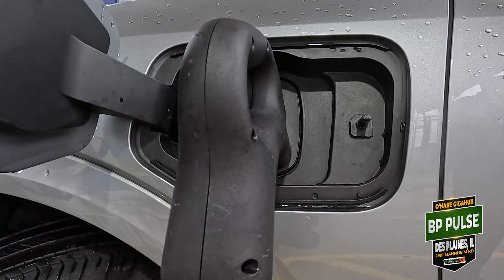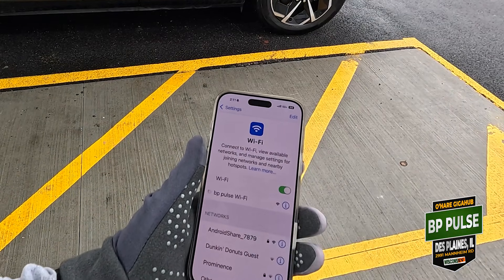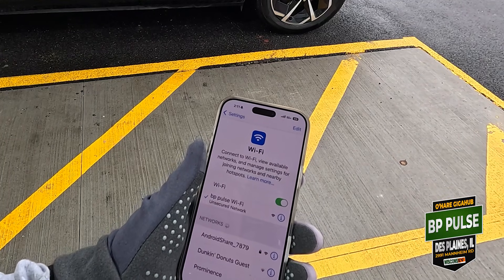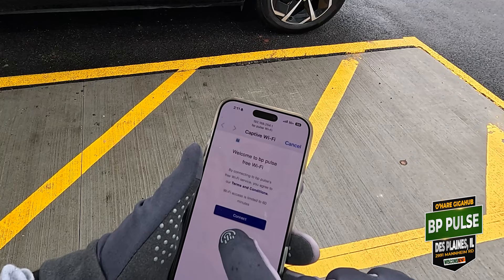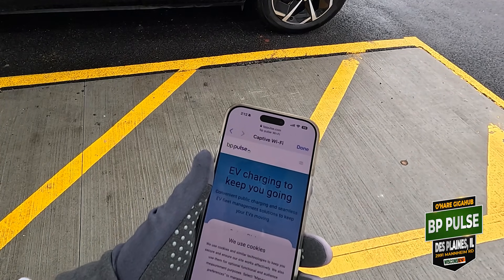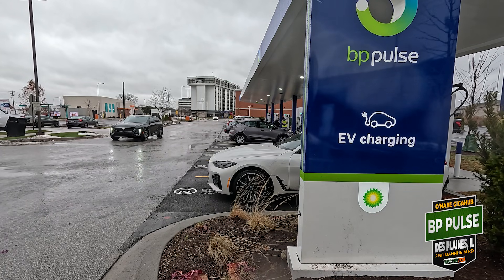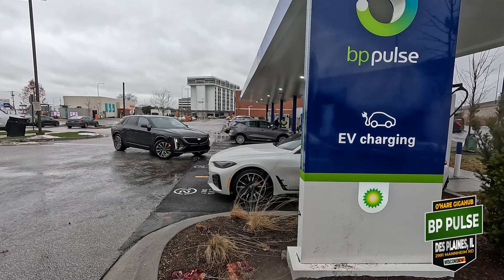Another amenity: there's Wi-Fi here, so if you're here for a long charge, you should be good.